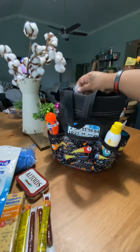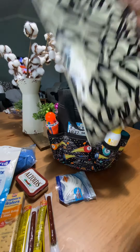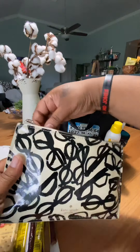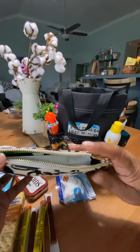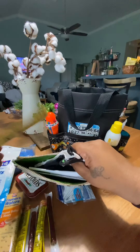What else? Floss picks, because you're usually eating at bingo. And here I usually carry other little additives. My bingo mask. I always carry Zoltar.